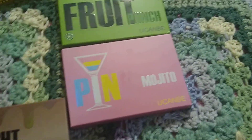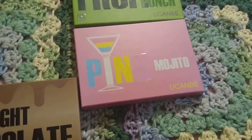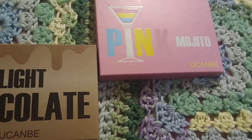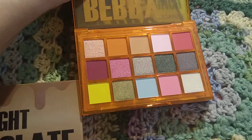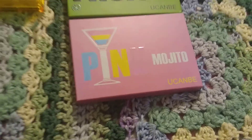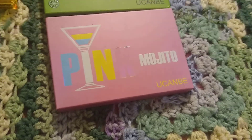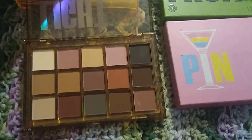And then the berry color looks like this one. This is the berry color one, it's so beautiful. And the light chocolate one looks like this — it's all matte browns and stuff.